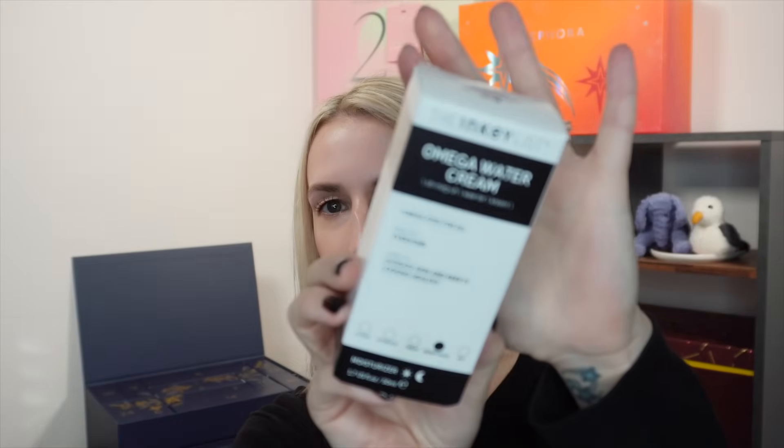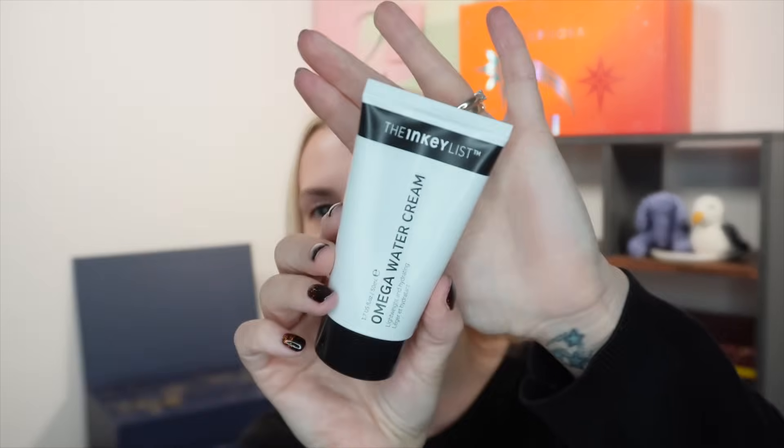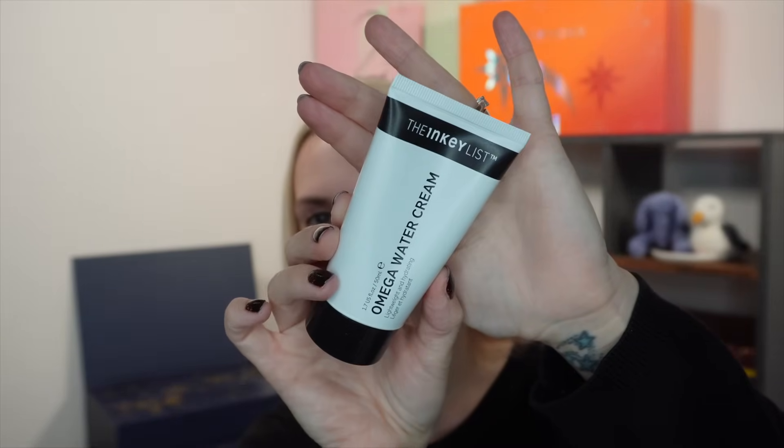Day four is a full-size moisturizer from The Inky List — the Omega Water Cream, 50ml, formulated for all skin types to hydrate and keep skin looking healthy. It retails at £9.99. I've never used this particular moisturizer but I like that The Inky List is a no-nonsense, accessible brand — good quality products that aren't really expensive. Let me know in the comments if you love this one.